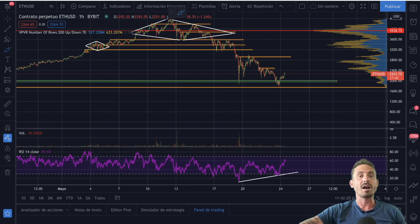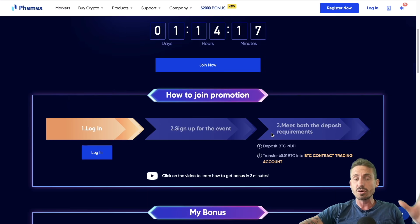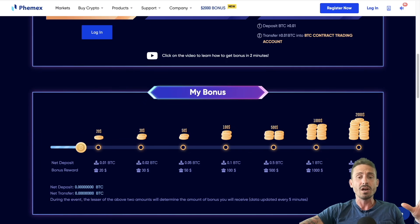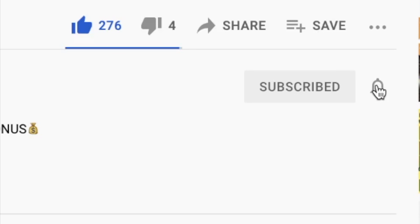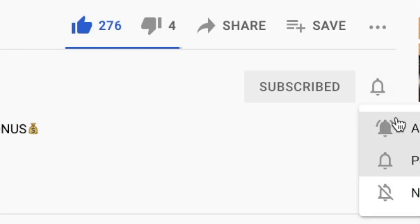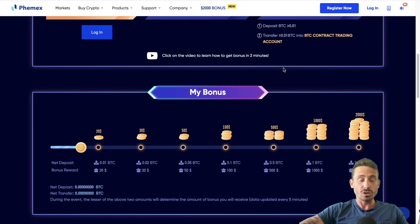Make sure to take advantage of the $2,000 bonus for FameX — only one day left. If you use my link in the description, it's up to $2,200. Massive thank you for 275 likes on my last video — make sure to smash the like button and subscribe if you haven't yet. I do daily technical analysis on Bitcoin and other cryptos. Let's go straight into the chart.